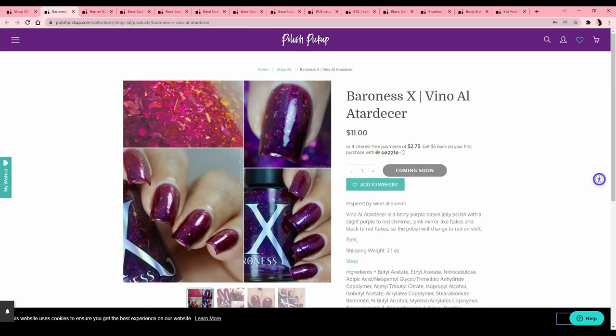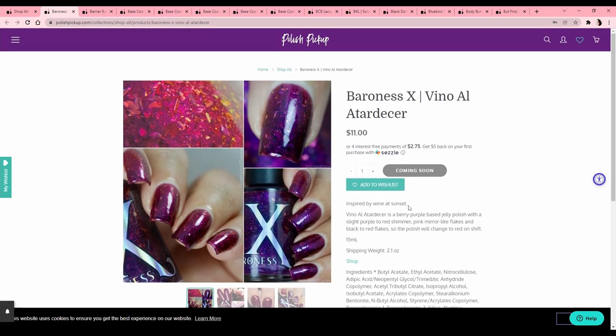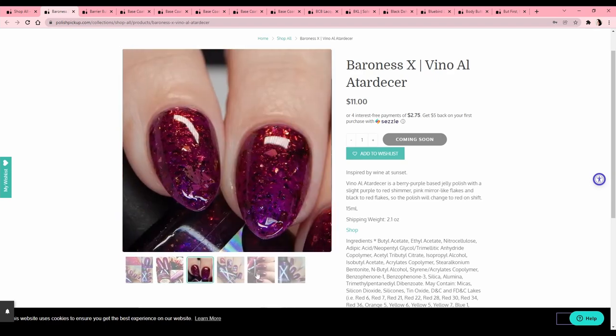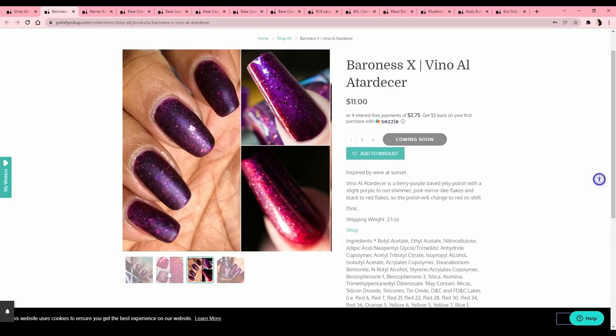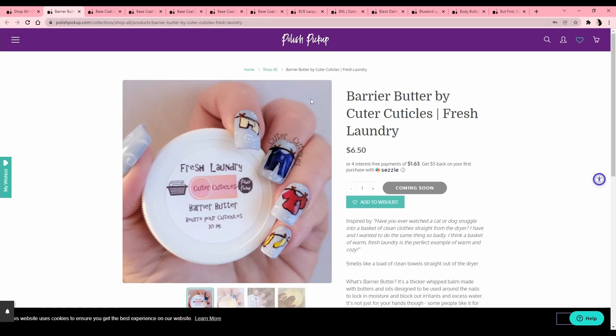Baroness X, inspired by 'wine at sunset' — it's a berry purple based jelly polish with a slight purple to red shimmer, pink mirror-like flakes, and black to red flakes. That's really pretty, I think this is beautiful, and I can already see myself not wearing it because I know how big of a mess I'll make when I take it off. Look at that — it looks really cool but I will pass.